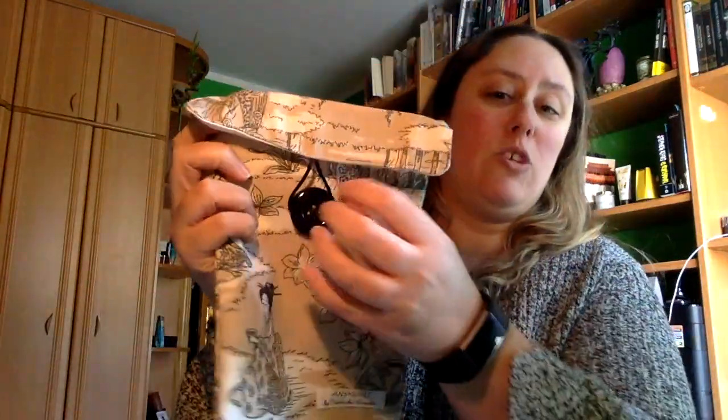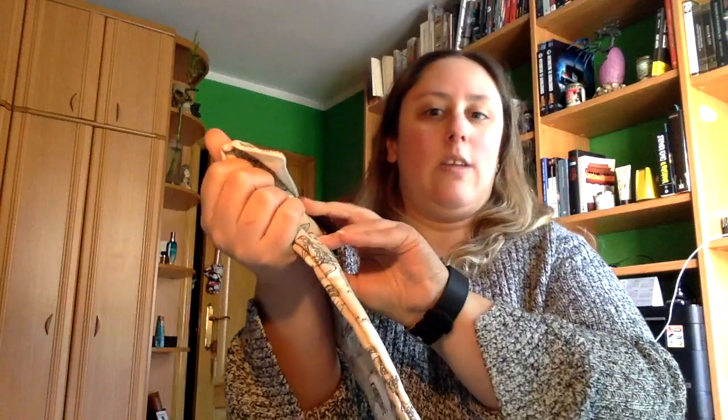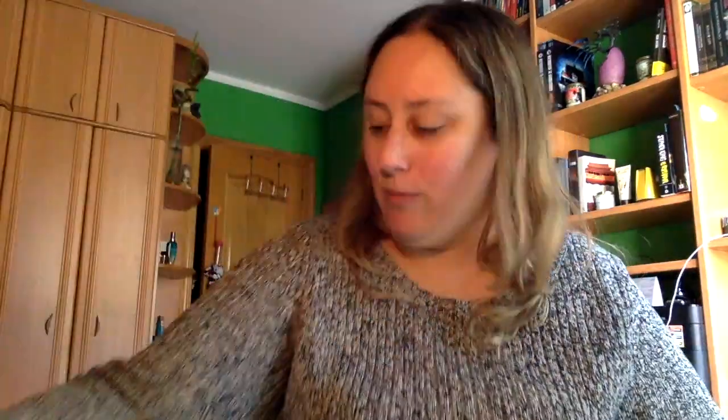Ahí trae un Mimobook. Son de estas fundas para libros. Nunca los había visto con esto para cerrar. Muy original. Yo le llamo Mimobook porque son de estas fundas para libros. Tenemos un marca páginas que podemos ver en el libro.